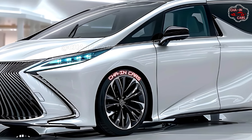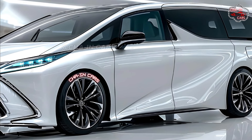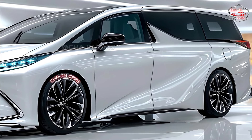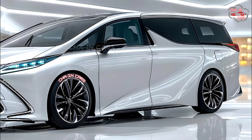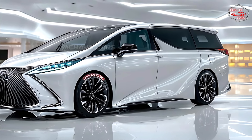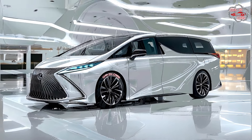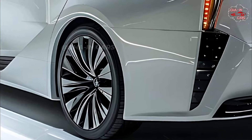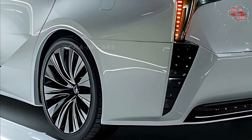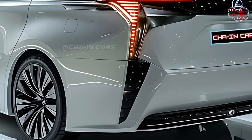At first look, the LM350h gives off an air of grandeur. The powerful spindle grille, which is a Lexus trademark, takes center stage. On either side of it are sleek LED headlights that shine brightly in the dark. Sharper body lines flow smoothly from the long hood to the molded back, making a shape that is both powerful and graceful. A touch of class is added by the deep chrome details on the window frames and the side skirts.